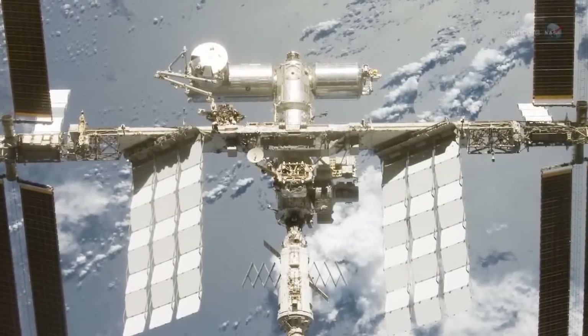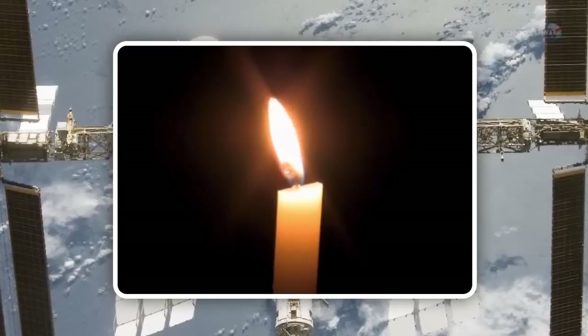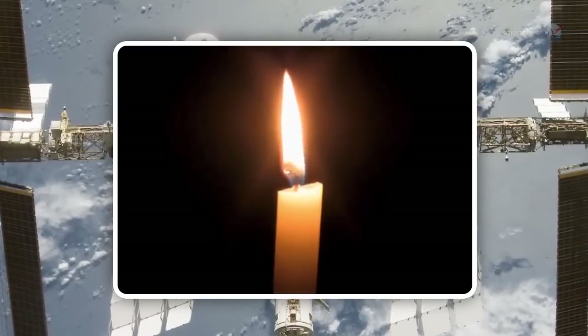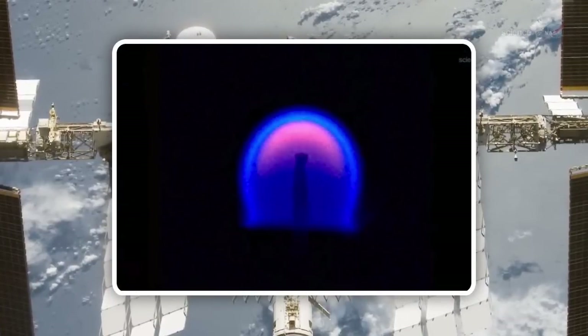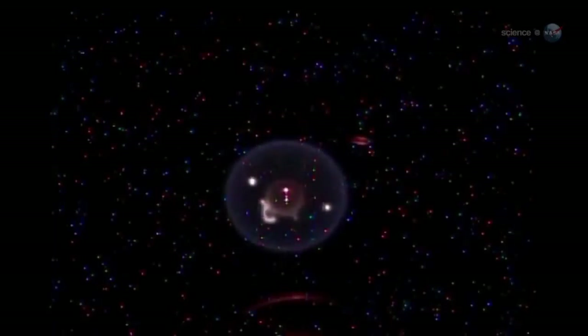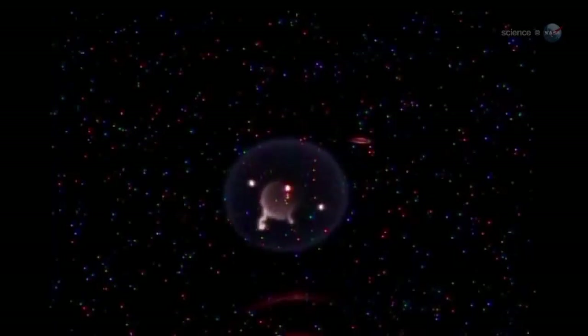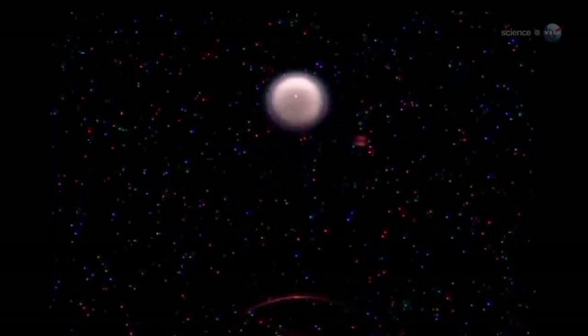Nowhere is this more true than onboard a spaceship. Unlike flames on Earth, which have a teardrop shape caused by buoyant air rising in a gravitational field, flames in space curl themselves into tiny balls. Untethered by gravity, they flit around as if they have minds of their own. More than one astronaut conducting experiments for researchers on Earth below has been struck by the way flameballs roamed their test chambers in a lifelike search for oxygen and fuel.